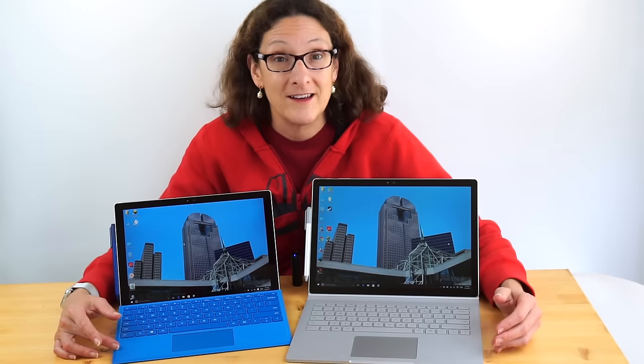But in the end, it's also going to come down to some important things like which size do you prefer and what can you afford, because the Surface Book is a lot more expensive. Anyway, we're going to check all that out now.